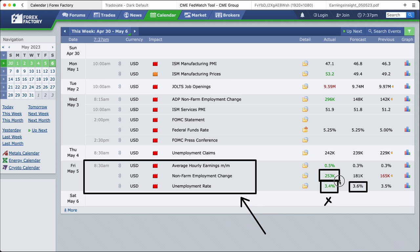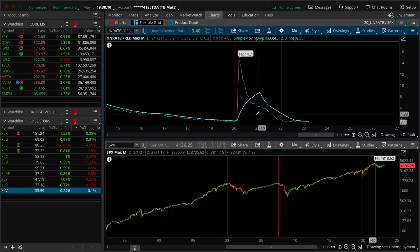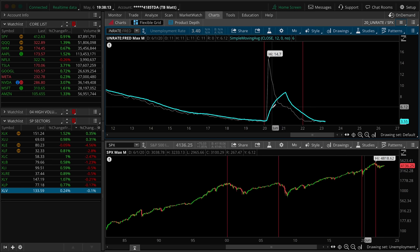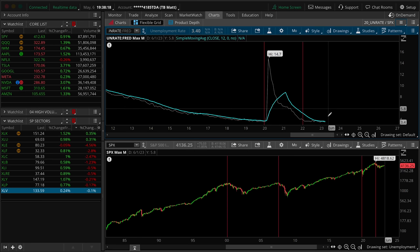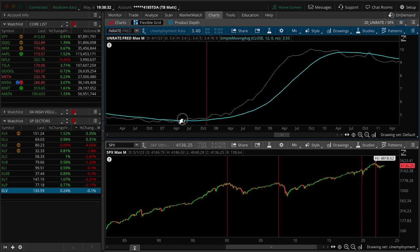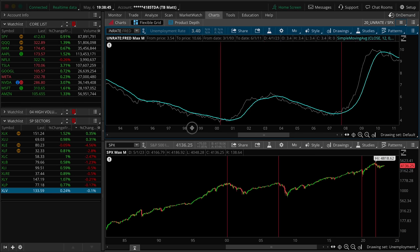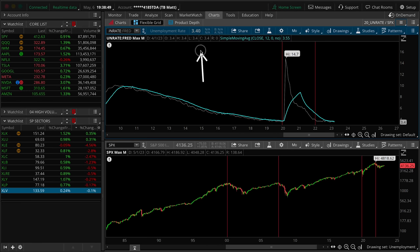The NFP employment change came in at 253K versus 181K expected — really really strong numbers on that Friday session. We have a pretty decent metric for tracking the unemployment rate and when it becomes an issue: if you load up a 12-period simple moving average on a monthly timeframe chart for unemployment, basically a yearly rolling average, when and if we start breaching that in the upward direction, unemployment typically starts to spiral out of control. The great financial crisis shows this clearly — as we spend more time above that 12 SMA, things really start to pick up aggressively. Currently the read came in at 3.4 on Friday and the current 12 SMA is 3.55, so recession — we're not quite there yet unless these numbers are aggressively revised upward.